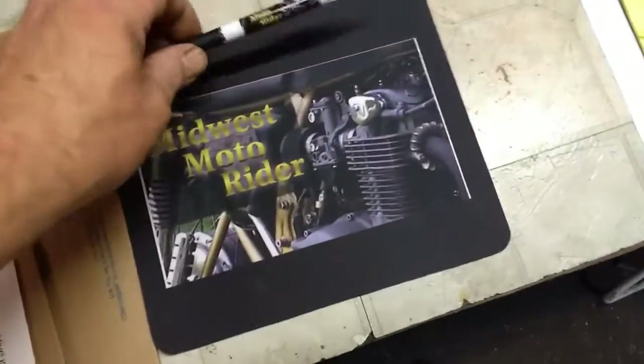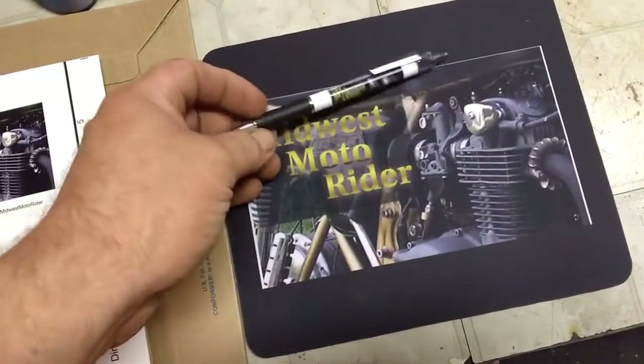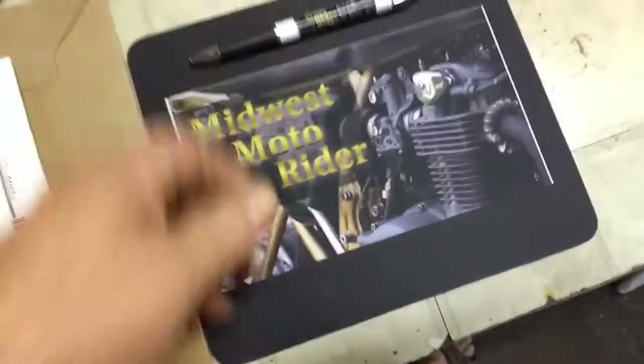I got some more stickers in and I need to cut them up. While I was at it, since I had a coupon code, I picked up a pen and a mouse pad — I needed one anyway, so why not have my logo on it.